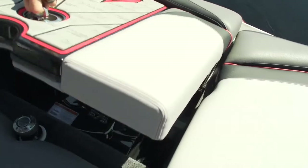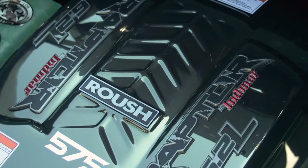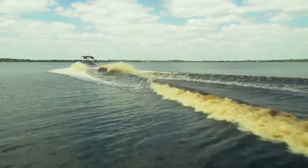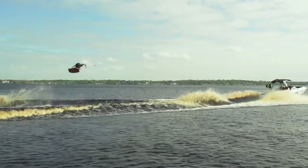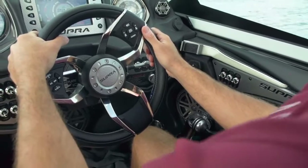Boatmate Trailers stepped up big with this custom tandem axle trailer. This boat is loaded — powered by the Raptor by Indmar, this thing has the biggest and most powerful engine in the industry: the Roush Charged 575. This engine will crank out 580 hard-working foot-pounds of torque, perfect for the short runway we have in competition to get on plane.